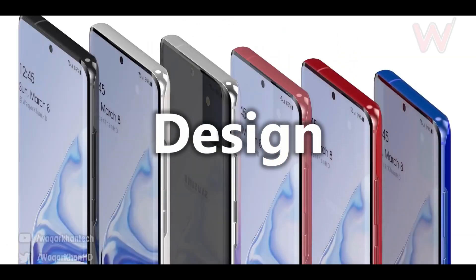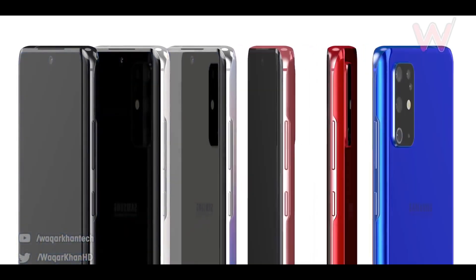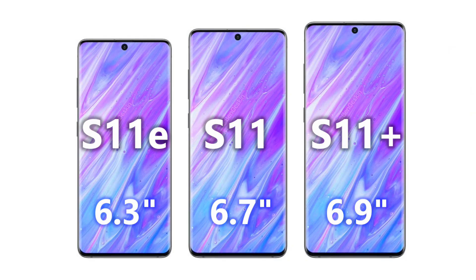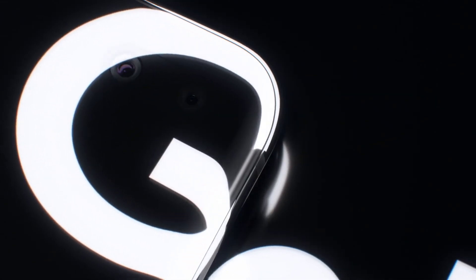The design is a bit of a hybrid between the Note 10 and S10. It has a curved shape just like the S10, and the front camera is a punch hole in the middle. The general size is actually bigger than the S10 series, and all three phones — including the S11e — will have the curved edge.